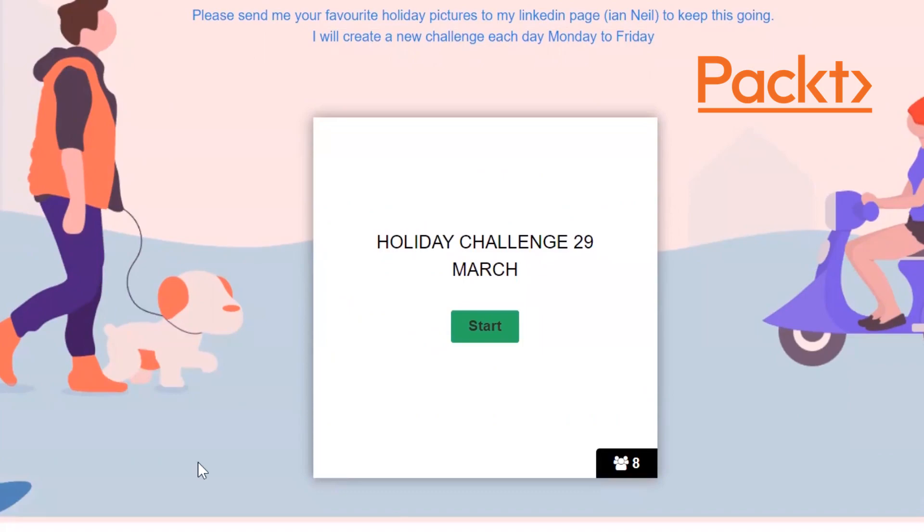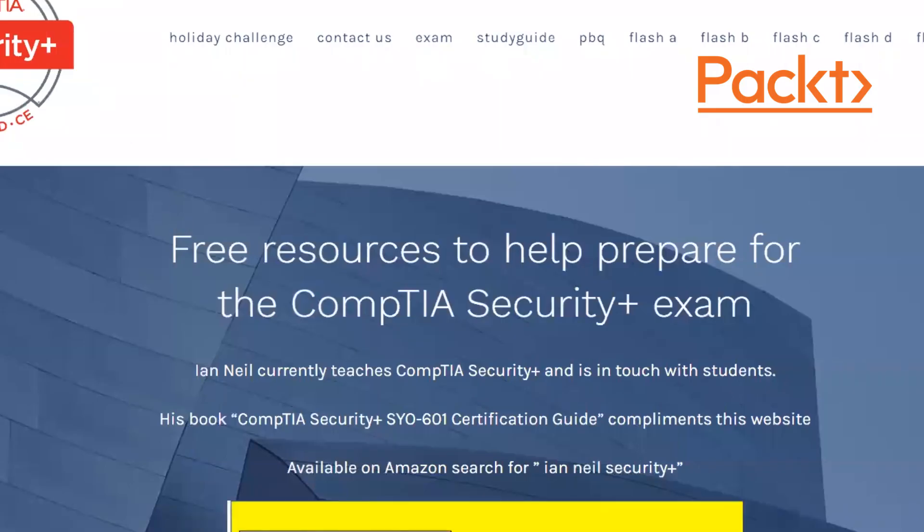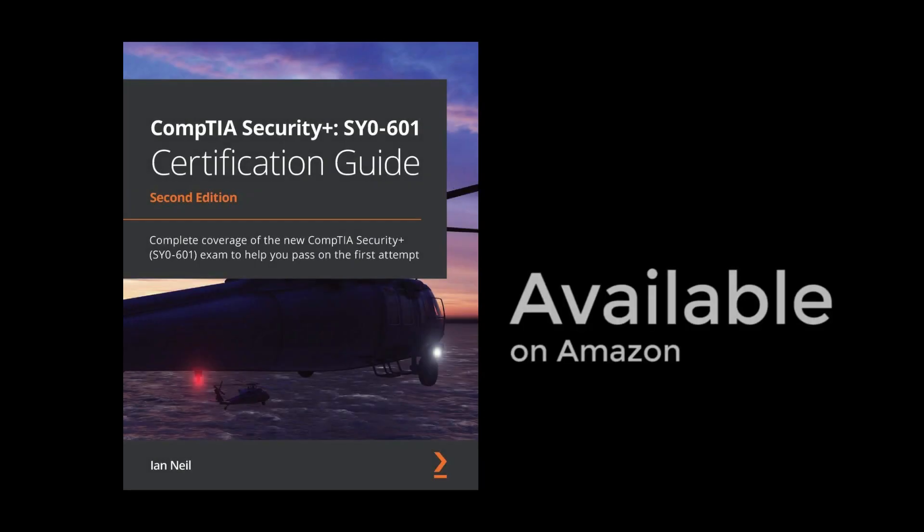To finish up: my website is securityplus.training. My name is Ian Neill. I hope you buy my book and I hope I can get you certified. For any queries, just contact me on the Contact Us page. Thank you so much — best of luck with your careers. I really want you to get certified.